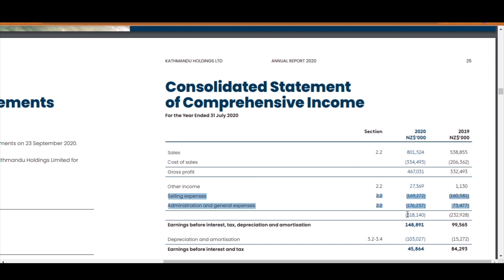Once we deduct these expenses from the gross profit, we get our earnings before interest, tax, depreciation, and amortization — also known as EBITDA.